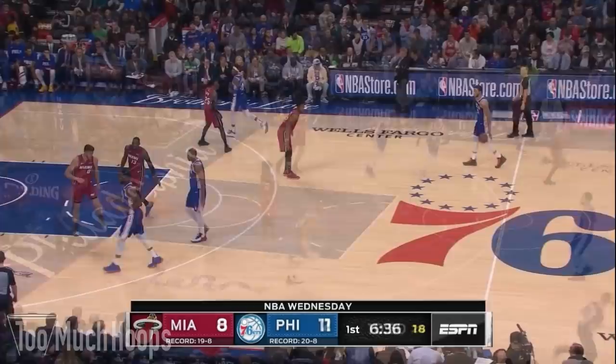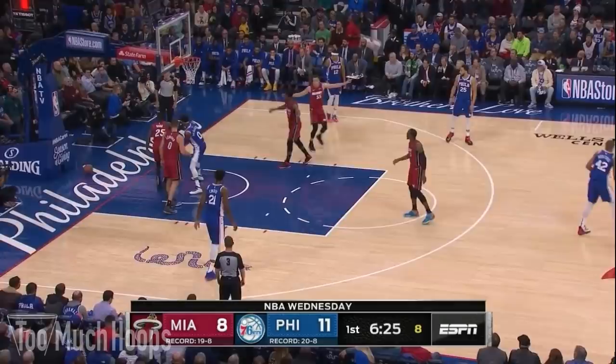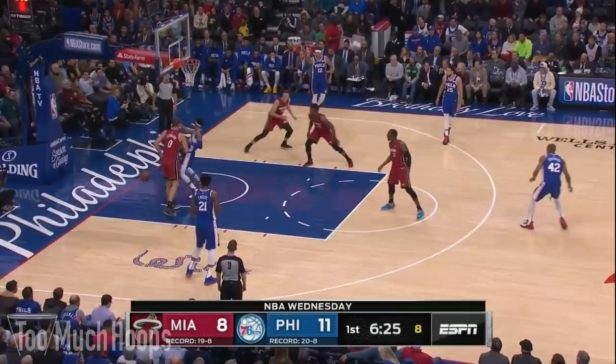Check out some nice ball denial by Kendrick Nunn — he makes Josh Richardson catch it all the way up by half court. Then he goes under the screen to cut off Richardson, uses his great hands to rip the ball away. That's the kind of tenacity the Heat would show all game.